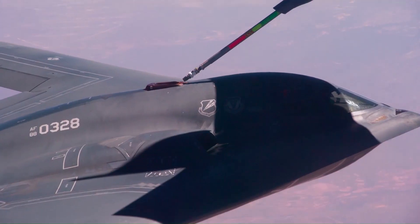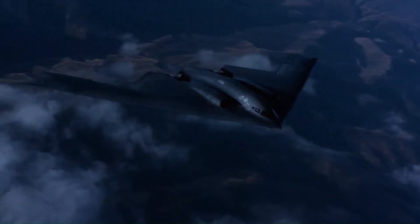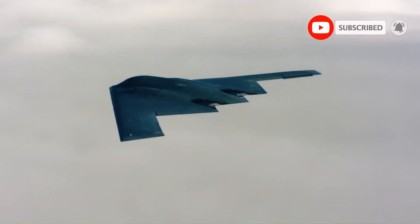The B-2 is the only acknowledged aircraft in service that can carry large air-to-surface standoff weapons in a stealth configuration. Despite its considerable capital and operating costs, the B-2 Spirit remains a key component of the nation's long-range strike arsenal and one of the most survivable aircraft in the world.